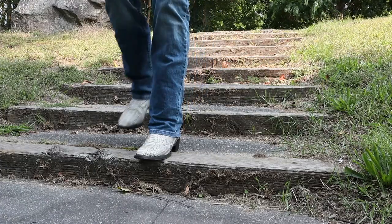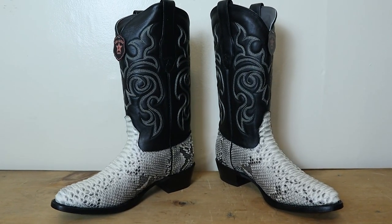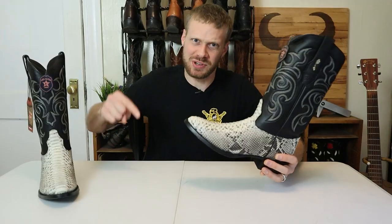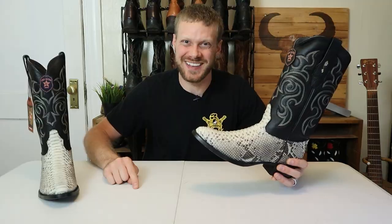Python boots are known for kicking ass and taking names, and today we have a pair of Python boots with a medium round toe from Los Altos. Plus this is another giveaway video, so you have a chance to walk away with your own pair. Let's get into it.